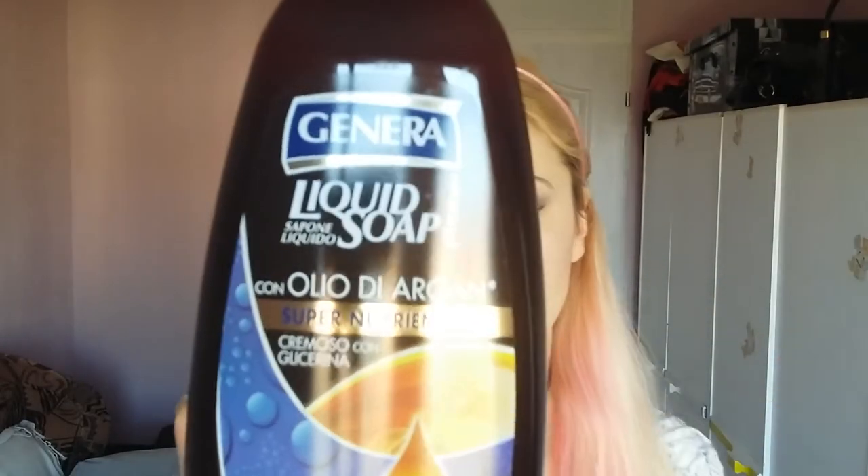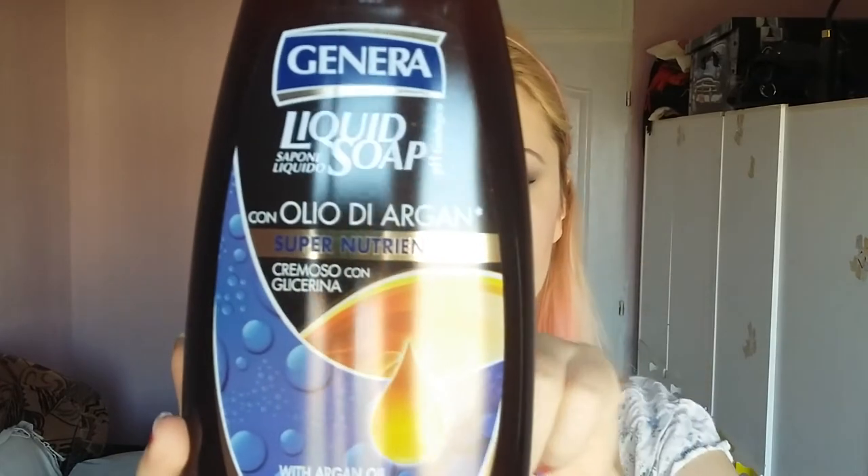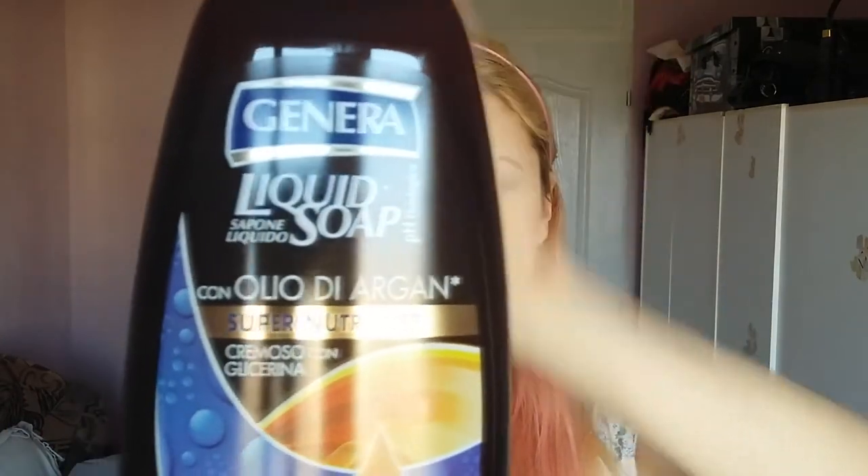Next I have this big bottle of pen soap with argan oil — super nutrient. I like buying these large packages because they're a good deal; I just pour them into my little container. I'm not really crazy about the smell — it smells kind of artificial to be honest — but we'll see how it works. This was maybe around two dollars for the whole one-liter bottle.